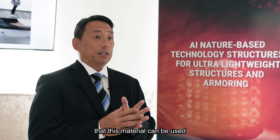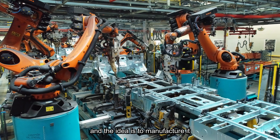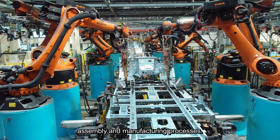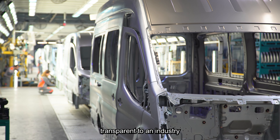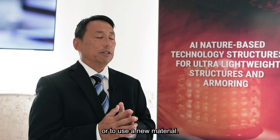Crashes — this material can be used very easily. The idea is to manufacture it in a way that is adaptable into current assembly and manufacturing processes, so the idea is to try to make it transparent to an industry and not have to alter the whole industry to implement or use a new material.